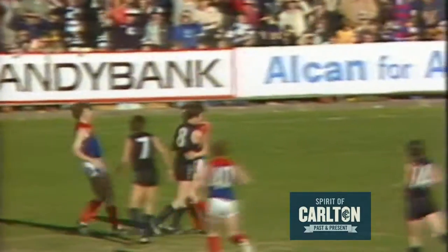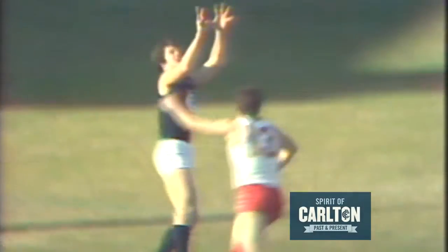Takes the mark and kicks long down towards Ditchburn. He marks 30 metres out, directly in front of the ball. Running around that wing position, a long kick looking for Ditchburn — he's got the mark.